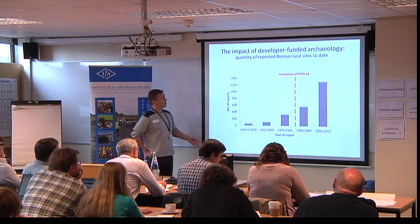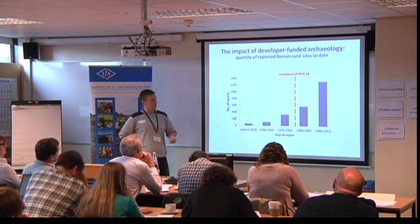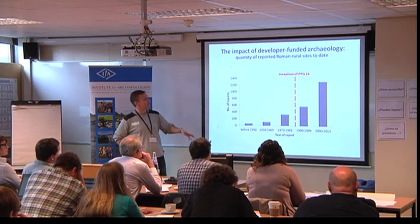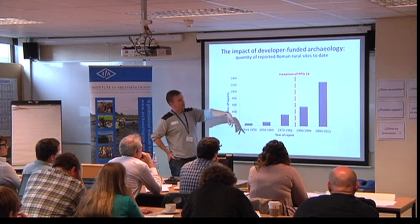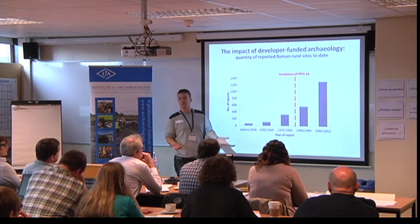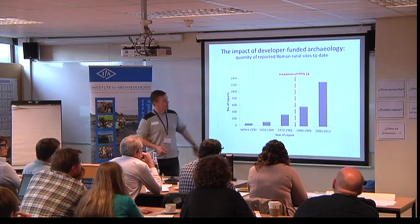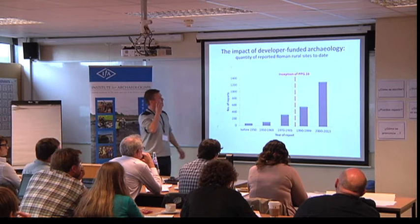This slide shows the exponential increase in reports we're dealing with since the implementation of PPG-16 back in 1990. There's an increase afterwards, but then an exponential increase really in the last 10 to 15 years, compared to what Richard Hingley was dealing with when he published his book on Roman Rural Settlement back in 1989 — he had barely touched the surface just a year later.